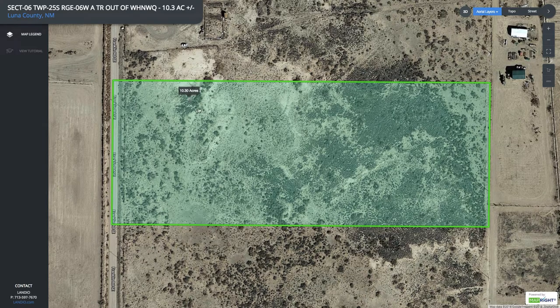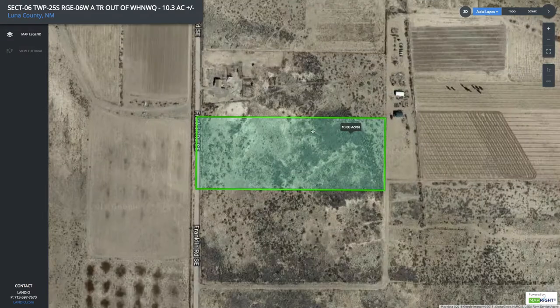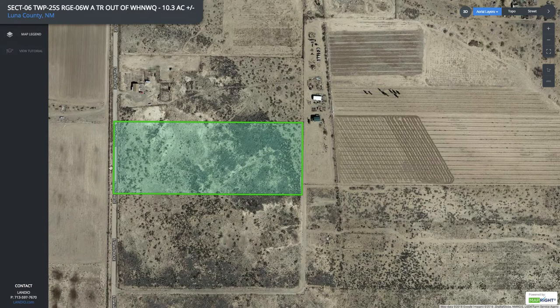This is the interactive map with the parcel highlighted in green. Zooming out a little, you can see the orchard we were just looking at. Here is the west boundary of the property — Franklin Road Southeast, County Road B046 — where the three-phase electricity lines and poles are located. There's also a road to this property where the orchard is located, and here are the single-phase electricity lines and poles.